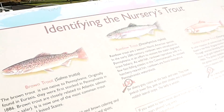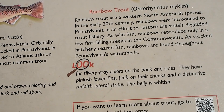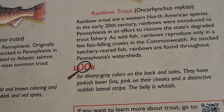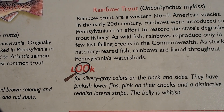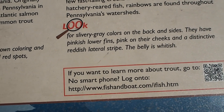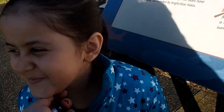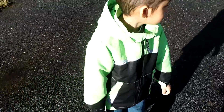Rainbow trout! The rainbow trout is a Western North American species. Rainbows were introduced to Pennsylvania in an effort to restore the state's degraded trout fishery. As wild fish, rainbows reproduce only in a few fast-falling creeks in the Commonwealth. As stocked hatchery-reared fish, rainbows are found throughout Pennsylvania's watersheds. They have silvery gray colors on the back and sides, pinkish lower fins, pink on their cheeks, a distinctive reddish lateral stripe, and a whitish belly. Isn't that cool?